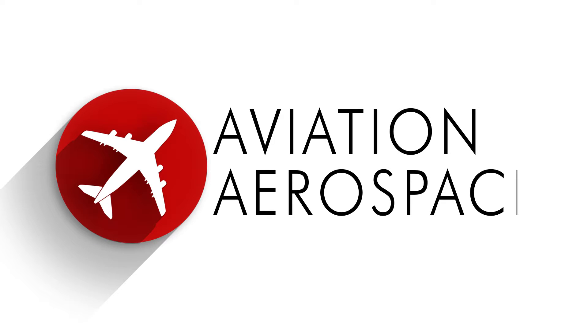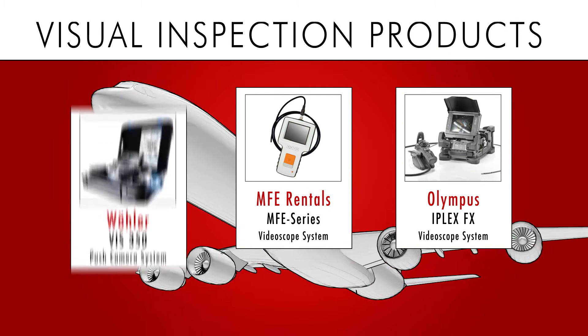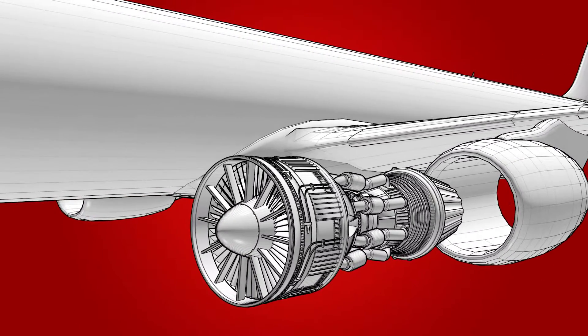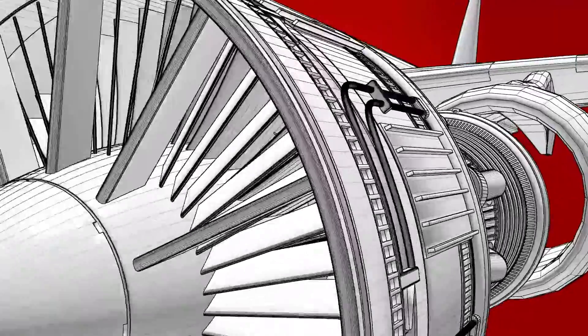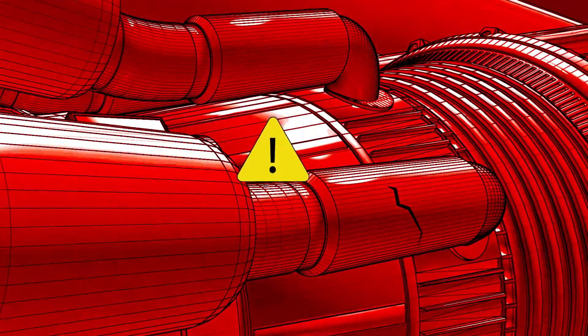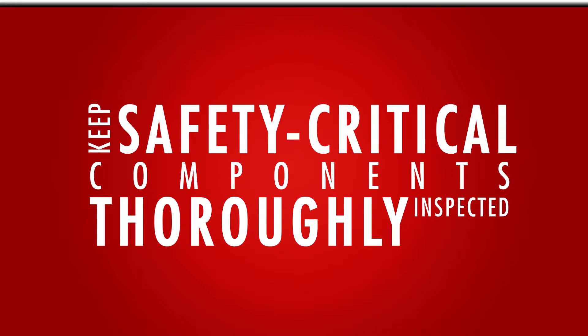The aviation and aerospace industries fly with confidence using our visual inspection products to inspect critical internal engine components without the need for disassembly. In-flight conditions can place high stress on the smallest structural defect and turn equipment failure into an unrecoverable disaster. Make sure your safety critical components are thoroughly inspected, keeping passengers and crew safe.